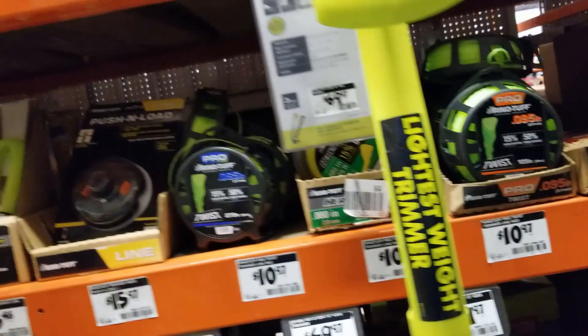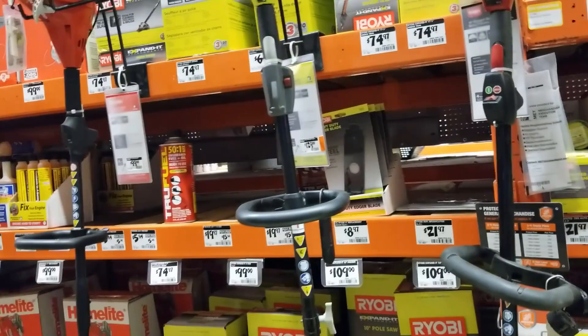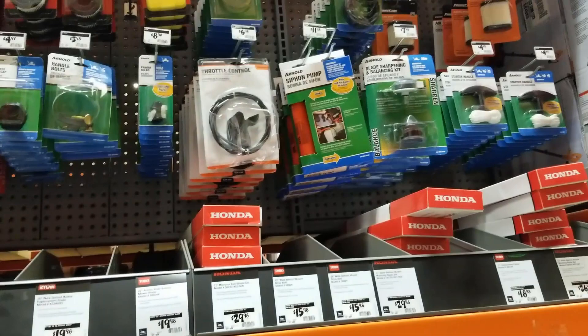If you have one of these battery weed eaters, make sure you get the string that's designed for your specific weed eater — don't use gas weed eater string. Every brand has their own string for better performance. Anyway, I just wanted to share that tip. Don't forget to smash the like button, hit subscribe, and hit the bell for more tool reviews and deals. We'll see you guys on the next one — thank you for watching.